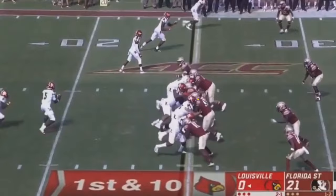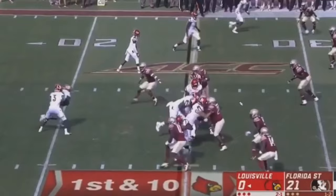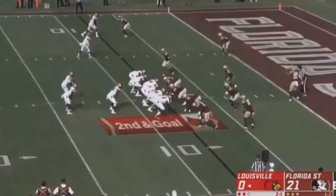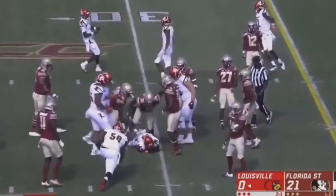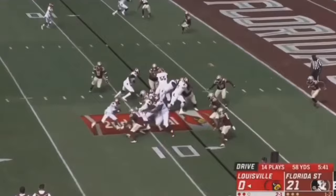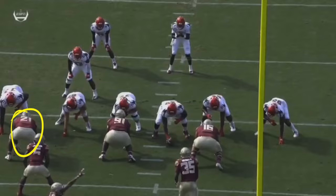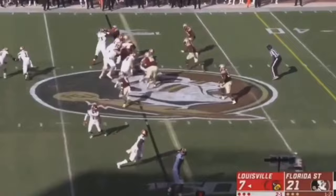Disengaging from blockers and occupying double teams — he anchors down with that back foot, sees where the play is going, disengages, and attacks the ball carrier. He's one of my favorite players in this draft. The way he uses leverage and strength — watch here, you can barely see him in the play but he's going to disengage, wrap up, and make the play. He's got the tool set you want from a big guy, especially in a scheme like the Buccaneers run — a perfect fit next to Vita Vea.